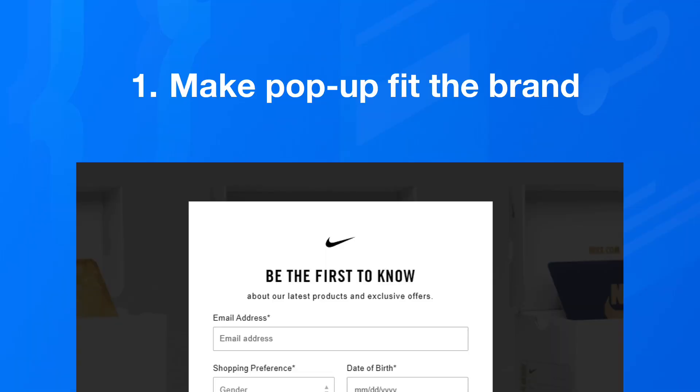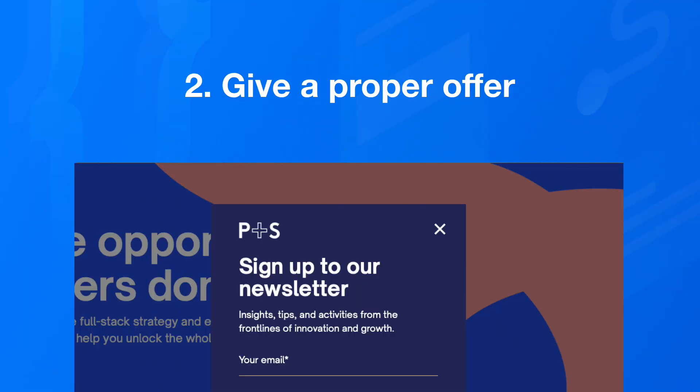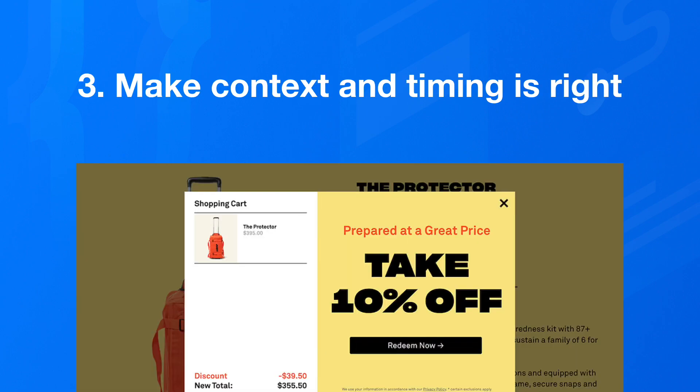To summarize: the way we're going to make our pop-ups more effective is by focusing on three key points. Number one, make the pop-up fit your brand. Number two, give your customers a proper offer. And number three, make sure the context and timing is right. Nail these, and you'll be a lot closer to maximizing how many signups you get through your website, and therefore maximizing how many customers you're continuing the conversation with. If you want to learn more about how to maximize the results of your Webflow website, there's a newsletter about exactly that — find the link in the description.